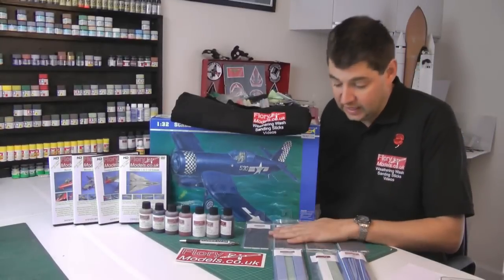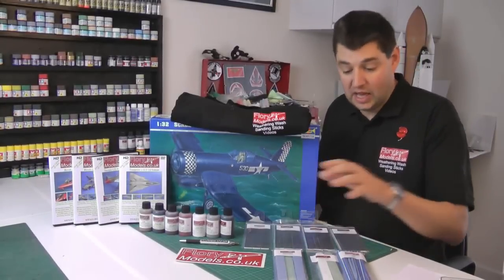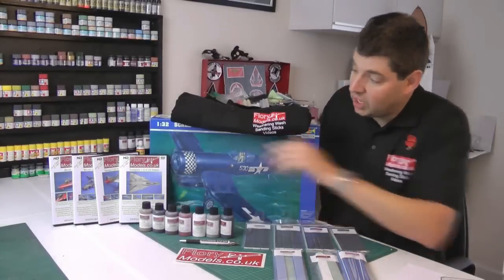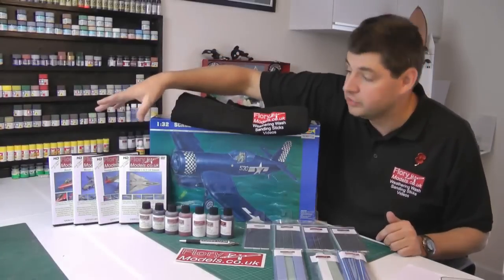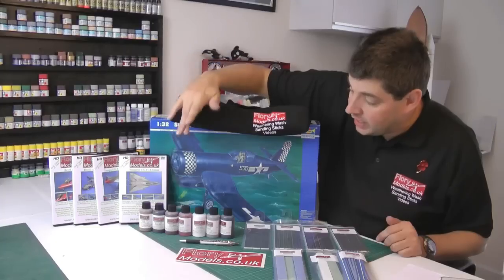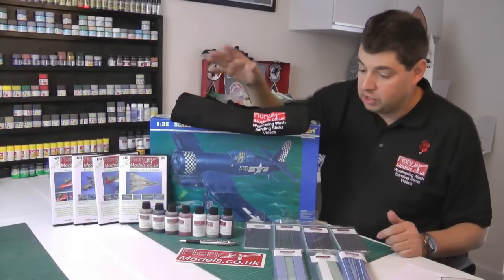He gets obviously a full set of all the skinny sticks: the sanders, the buffers, the polishers, the skinny sponges, full set of washes, and our latest DVDs that we've got on sale now. We've got the Red Arrows Hawk, the Transel, the Mustang, and the Tomcat — those are the new HD versions.